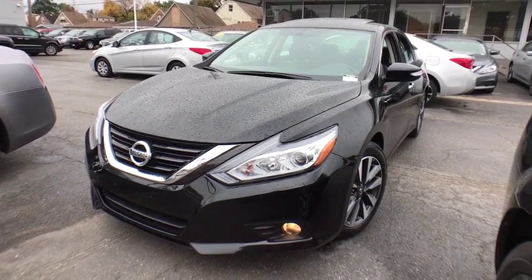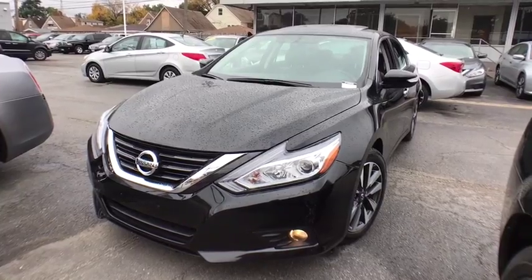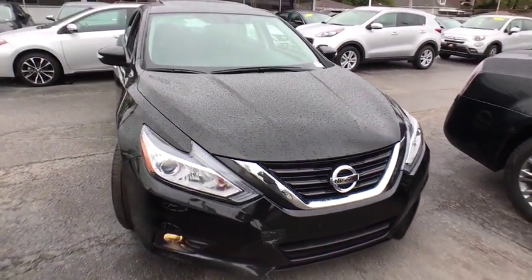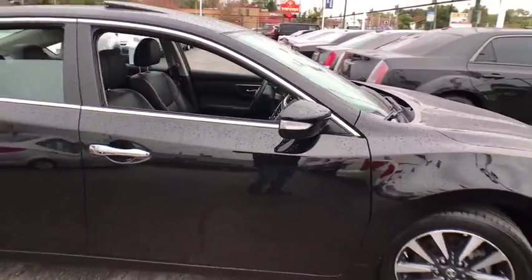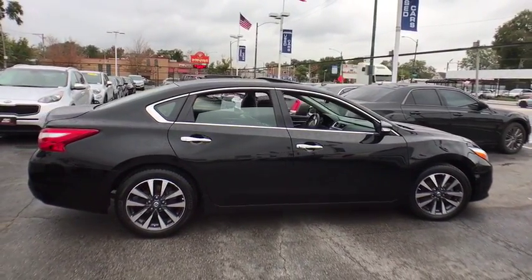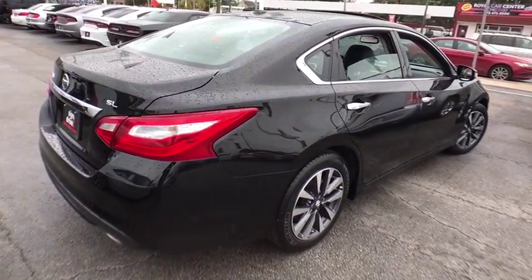The 2017 Nissan Altima offers advanced features to make life easier, and most of the features come standard. Combined with a powerful engine, six standard airbags, and over 5,000 quality and performance tests, you'll see the Nissan Altima is made to drive and built to last. This vehicle has less than 50,000 miles.